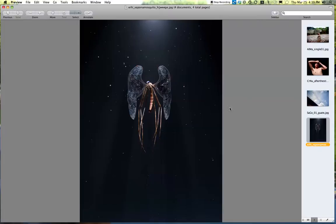Second to last is an amazing advertising work. We don't have many advertising submissions, so if you have advertising work, please feel free to submit. This is called the Mosquito Angel by Eric Huigi. Beautiful photograph, very serene. Could be composited — don't quite know — but a wonderful use of light. The suspended, animated appearance of this mosquito and the wings are wonderful. Congratulations, Eric.